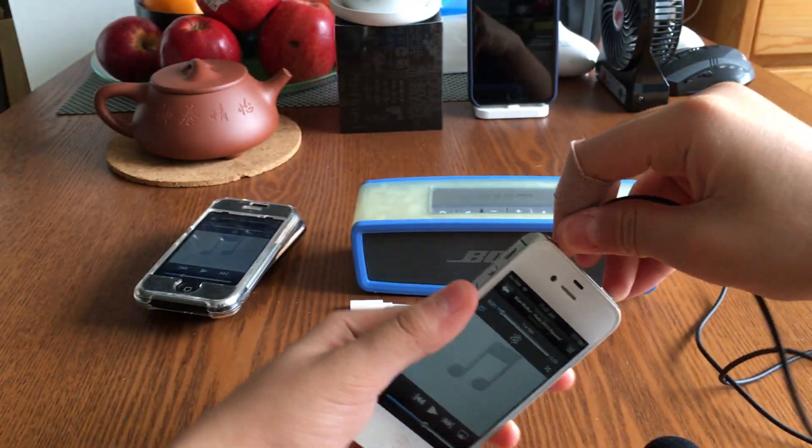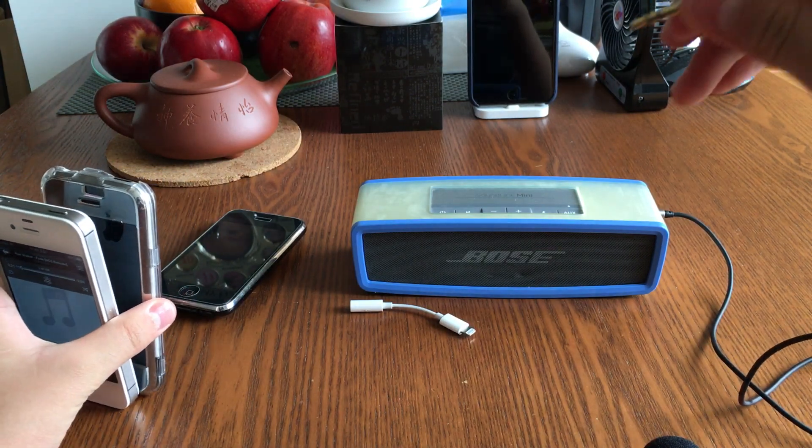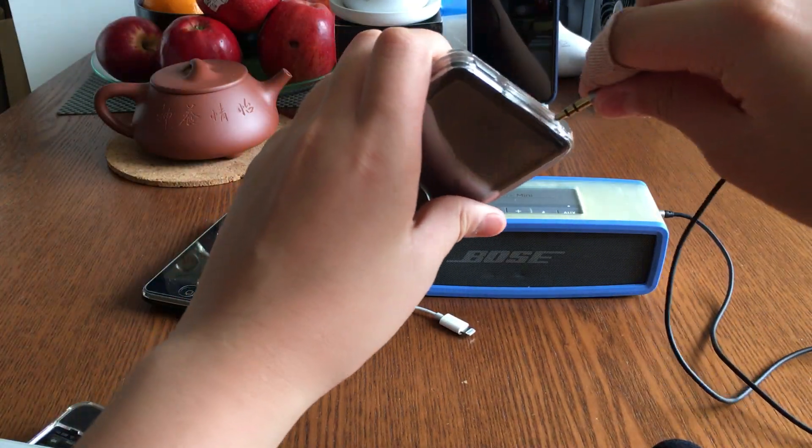This is just night and day better than the iPhone 3G, which has a very crappy DAC. Oh my god, I can really hear a difference here. So now let's test the iPod Video.